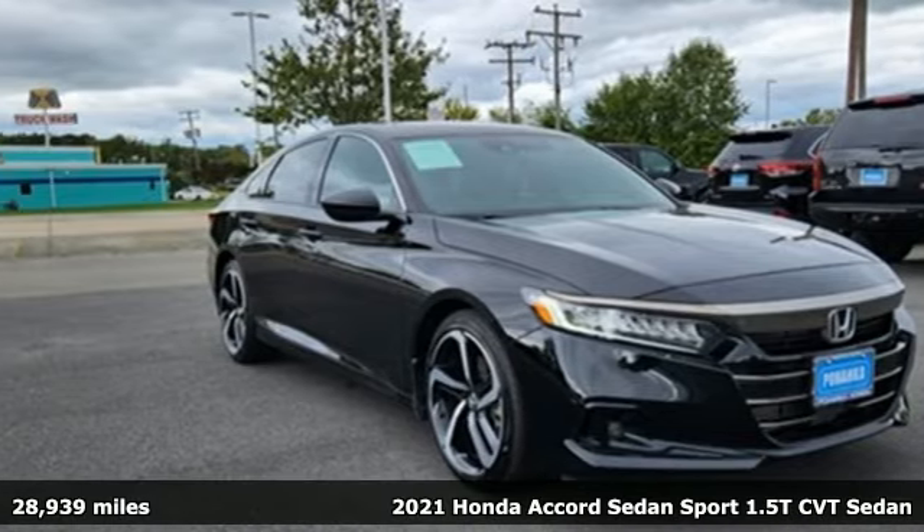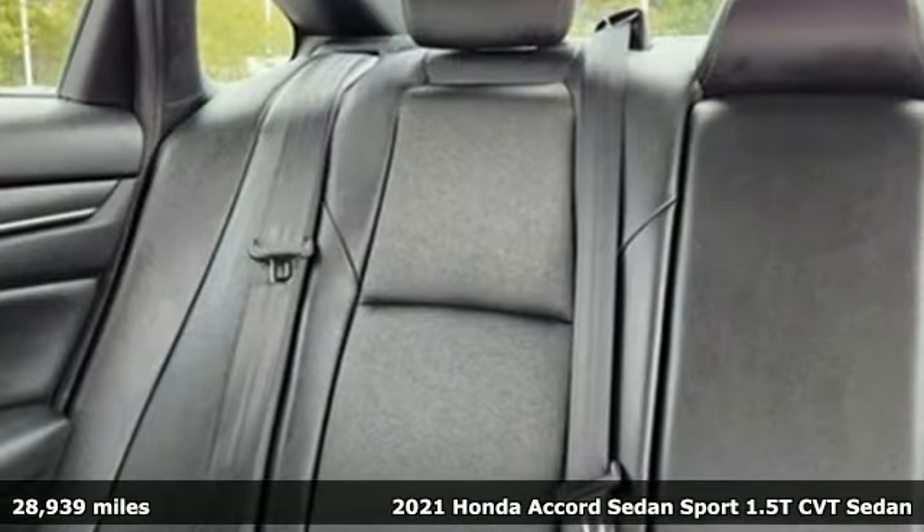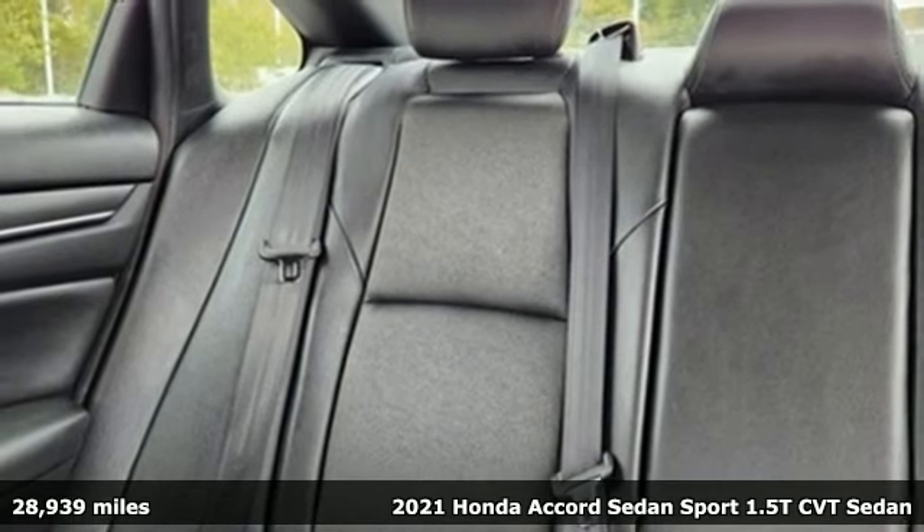Here's a 2021 Honda Accord sedan. Honda has a world-renowned reputation for reliability.